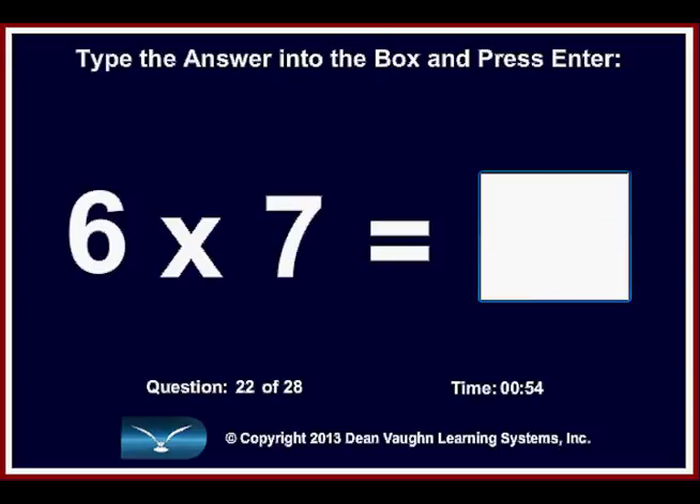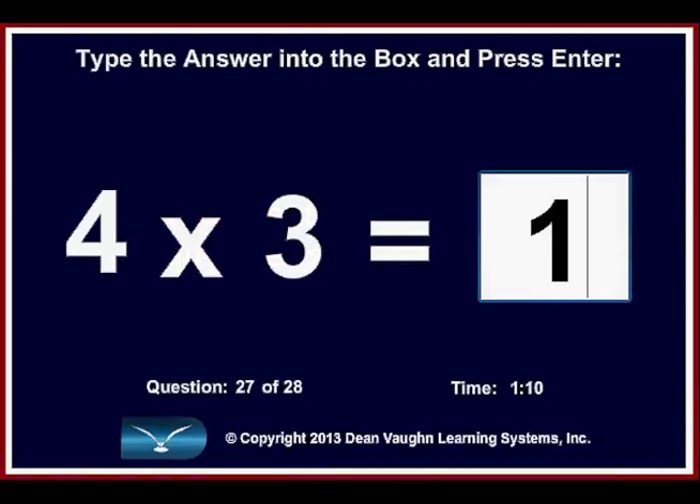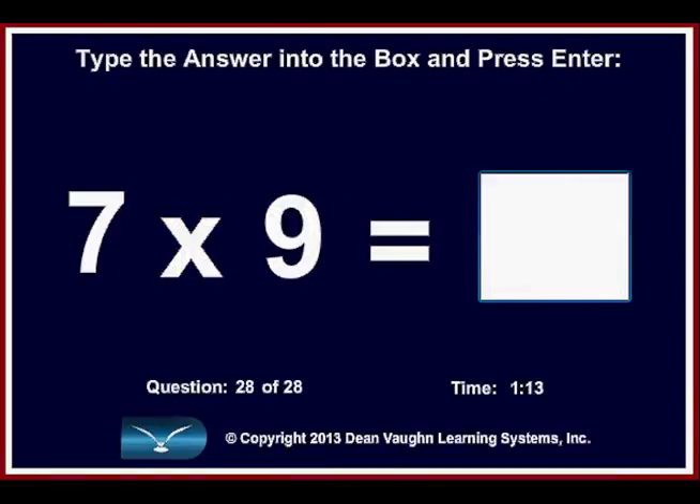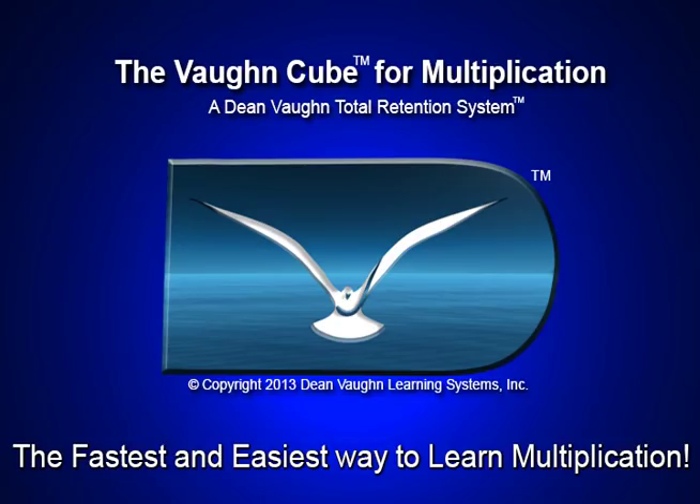The software features randomly generated questions with automatic scoring and timing of tests. It includes a feature to practice only with questions missed until the student achieves 100%. The Vaughan Cube software is designed to help each student individually achieve total mastery after learning the facts. It provides the tools to achieve very rapid, accurate, random access to every one of the 100 multiplication facts. It also includes printable practice tools and activities — everything the student needs to answer all 100 multiplication questions. Here is Dean Vaughan to explain how his system works.